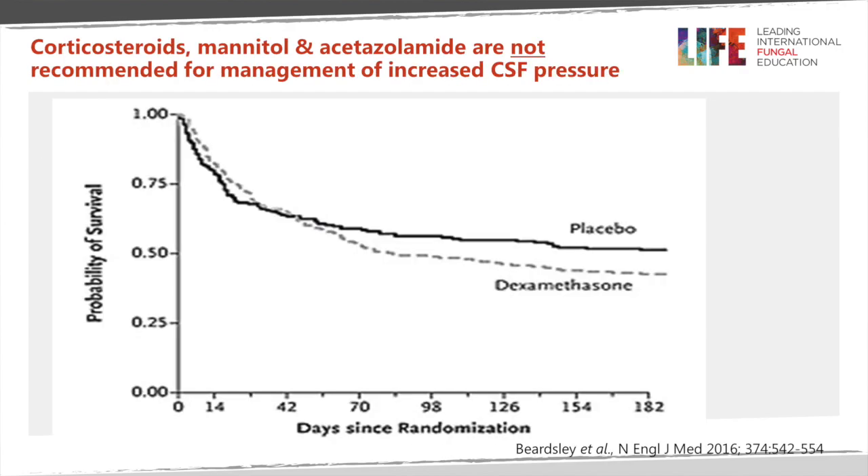Other treatments have been tried for cryptococcal meningitis with raised pressure, including high-dose steroids — dexamethasone in particular — mannitol treatment, and acetazolamide. None of these are effective; they do not work. In a large study using dexamethasone compared with placebo in cryptococcal meningitis, mostly in Southeast Asia, those who got dexamethasone actually did worse compared with those who did not. For many years dexamethasone was also thought useful for cerebral malaria, but randomized studies showed it was ineffective there as well. This is not the right treatment for patients with raised intracranial pressure.